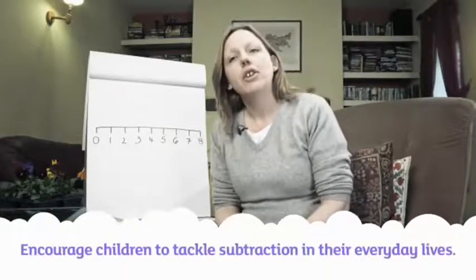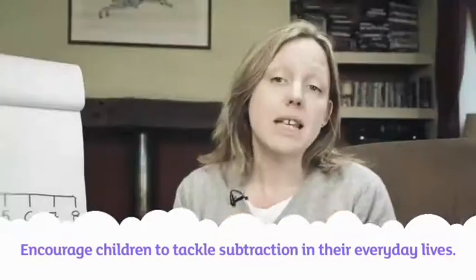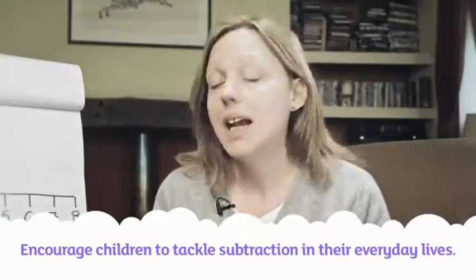The more we encourage our children to tackle subtraction in their everyday lives, the easier they'll find it both at home and at school.